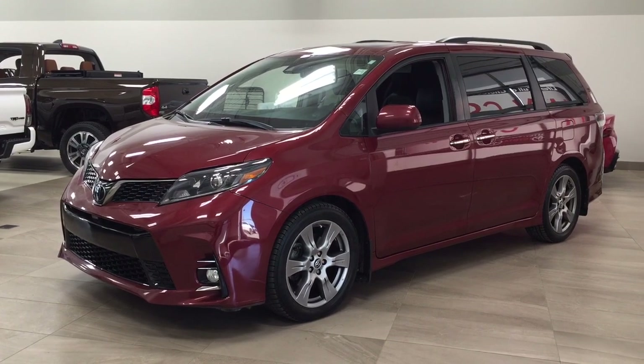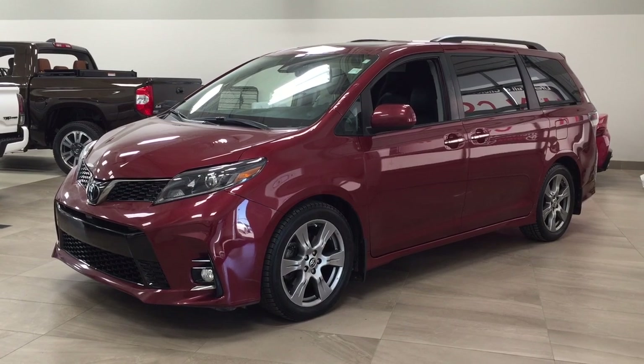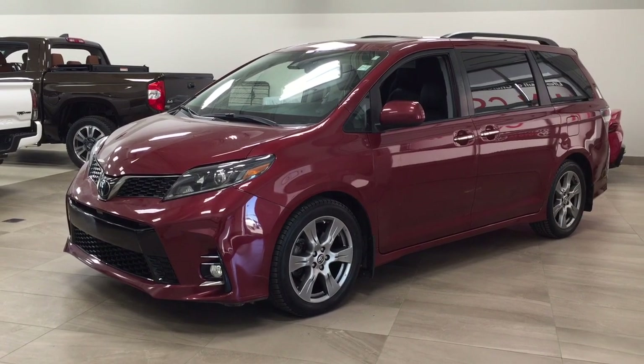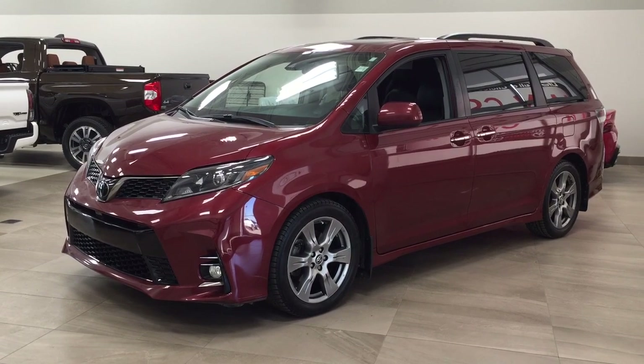Now, the most notable features on this SC Technology are its DVD player. You also have your navigation system, along with your blind spot monitoring. I'm going to go through a couple more features on the inside and outside of the vehicle, just to get you better familiar with this 2018 Toyota Sienna SC Technology. Let's get started.